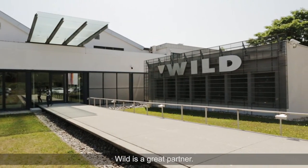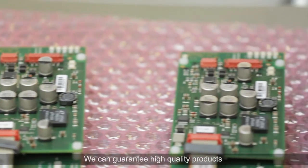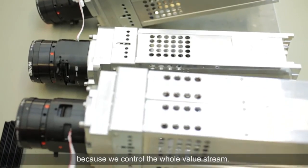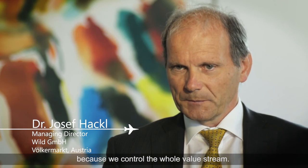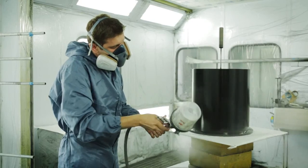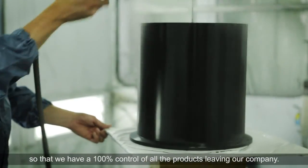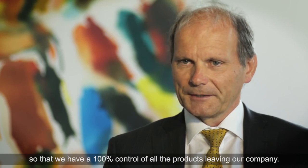Wilt is a great partner — a partner for more than 15 years now. We can guarantee high quality products because we control the whole value stream. This starts with the selection and development of the supplier. Each assembly step has its own quality control so that we have 100% control of all the products leaving our company.